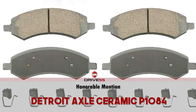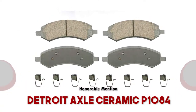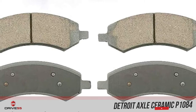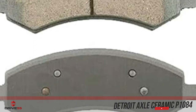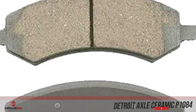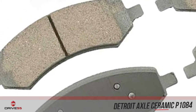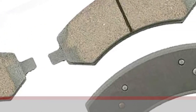First, we have our Honorable Mention: the Detroit Axle Ceramic P1084. We have included Detroit Axle brake pads as an honorable mention due to their incredible price-to-value ratio. In our opinion, Detroit Axle brake pads have all the merits to be considered as a valid choice for Ram 1500 pickup trucks used as daily driving vehicles. If you are looking for the best price-to-value ratio, then Detroit Axle pads may be of interest to you.